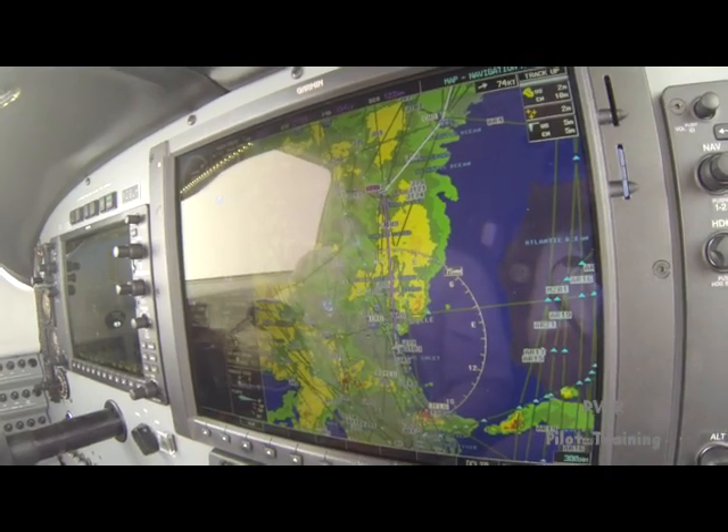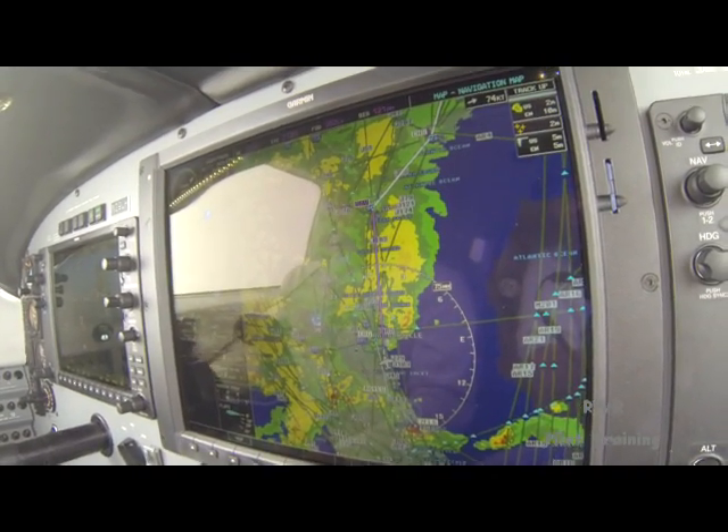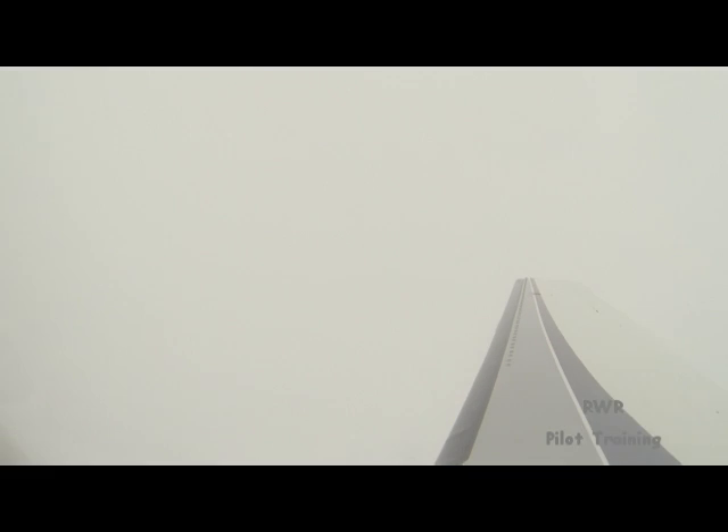This is a G-1000 equipped Meridian. I caution you to fly safely and rain off at Dick Rochford. So long.